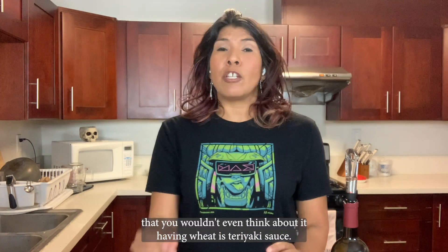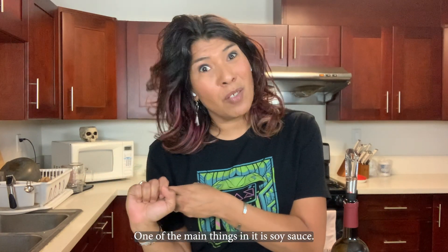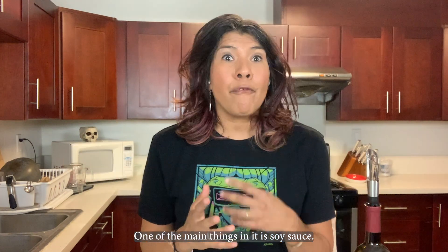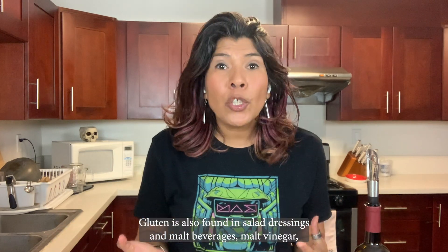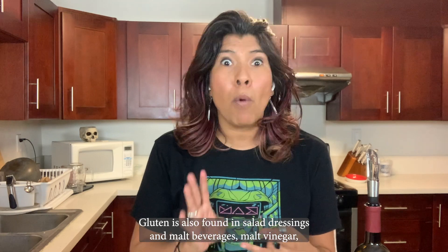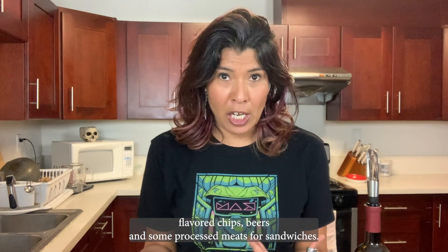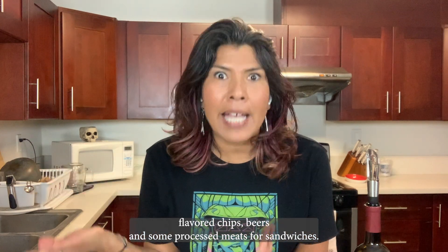Stuff that might have wheat that you wouldn't even think about includes teriyaki sauce, since one of the main ingredients is soy sauce. Veggie burgers and some meat substitutes have it. Pastries and cakes. Gluten is also found in salad dressings, malt beverages, malt vinegar, flavored chips, beers, and some processed meats for sandwiches.